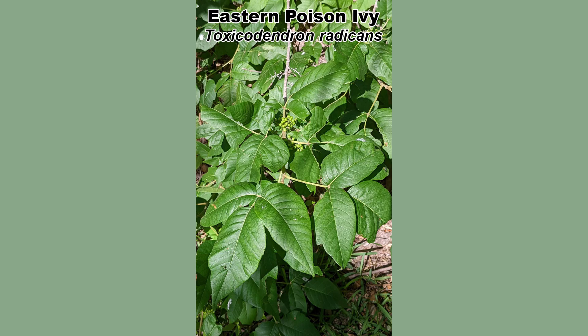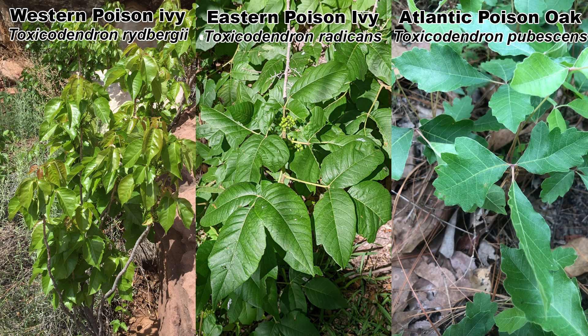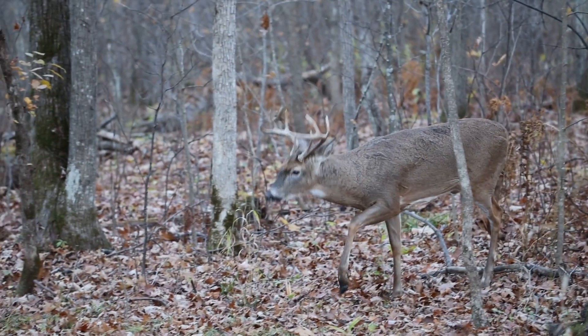Real quick: for the purposes of this video, when I'm referring to poison ivy I am including Eastern Poison Ivy (Toxicodendron radicans), Western Poison Ivy (Toxicodendron rhybergii), and Atlantic Poison Oak (Toxicodendron pubescens), since all three are found in the eastern United States and are quite similar in how they cause us to itch and how critters use them.